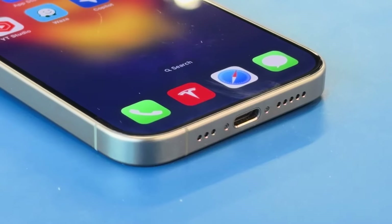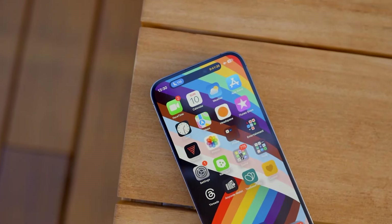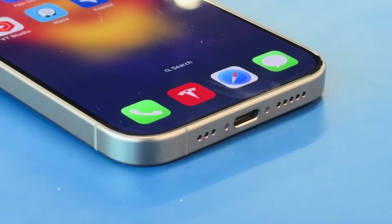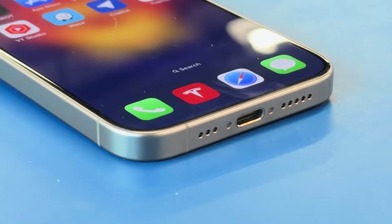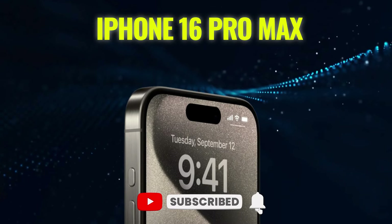Have you ever wondered what the next big leap in smartphone technology looks like? What if your phone could do more, see more, and be more? Imagine a device that pushes the boundaries of what's possible in your pocket. Curious about the future of mobile tech? Let's dive into the iPhone 16 Pro Max.